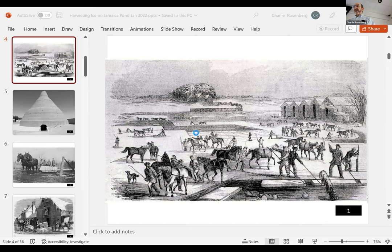Or the ice might be loaded directly on the horse-drawn wagons for deliveries to homes and businesses. This lithograph depicts an ice pond not in Jamaica Plain but in Massachusetts in the 1850s, and it gives you a good idea of the scene that might have played out before your eyes. The nice thing about this particular etching is that it shows all the different steps in the process.